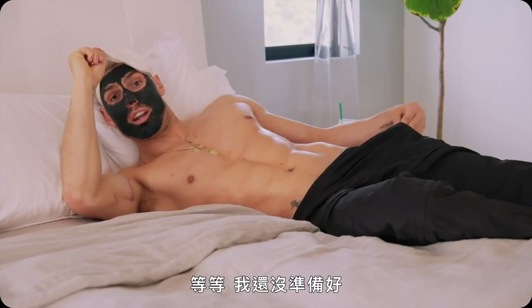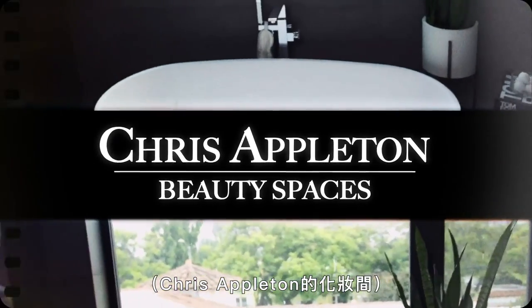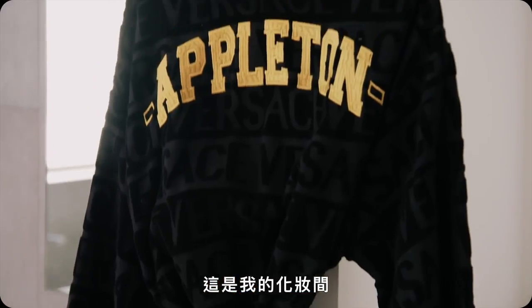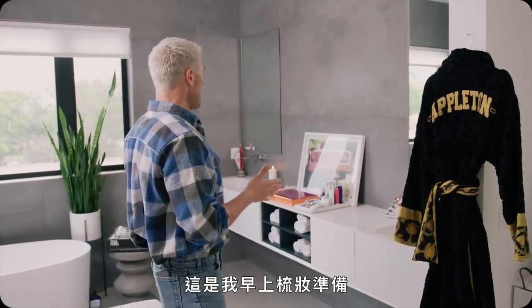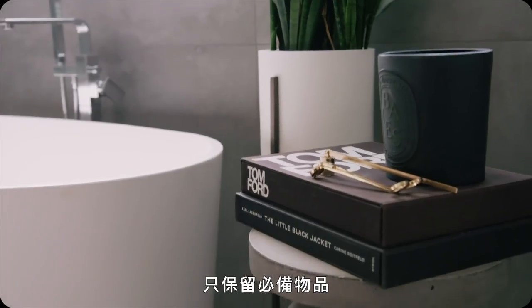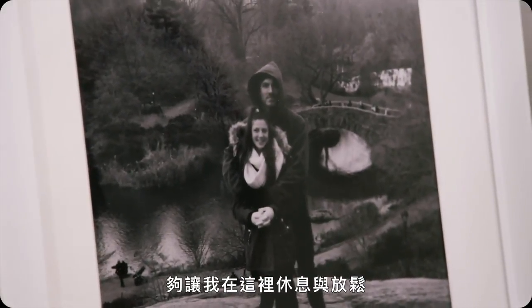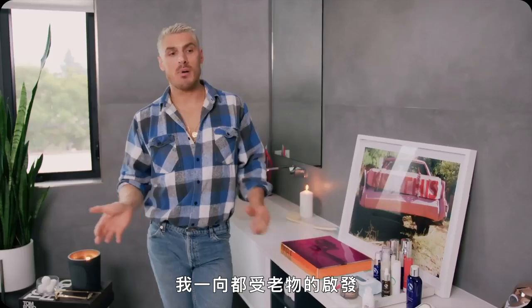Hey guys, sorry to keep you waiting! Welcome — this is my beauty space, this is where I get ready in the morning and I unwind at night. I like to keep my place pretty minimal, so I just have the essentials in here, just enough for me to unwind and relax, but it honestly has everything I need.